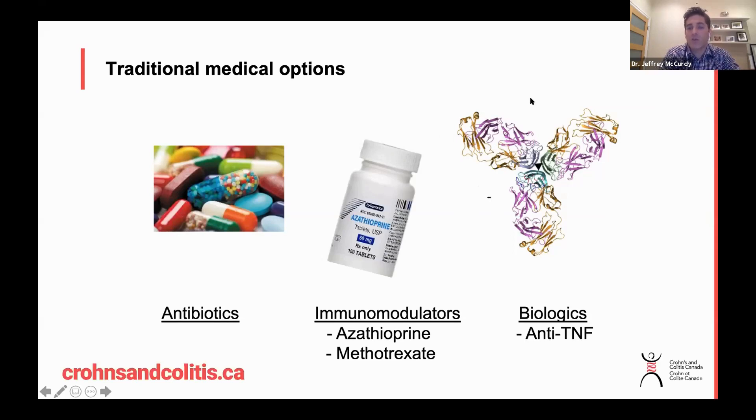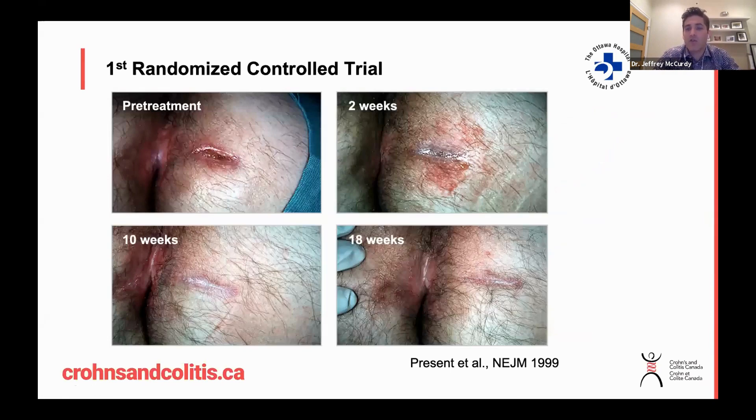Many of you would be well aware of these medications. This really represents our first line and best treatment for perianal fistulas. This was the very first clinical trial that found that anti-TNF, and more specifically Remicade, was an effective treatment for perianal Crohn's disease — a randomized controlled trial published back in 1999 in the New England Journal of Medicine.